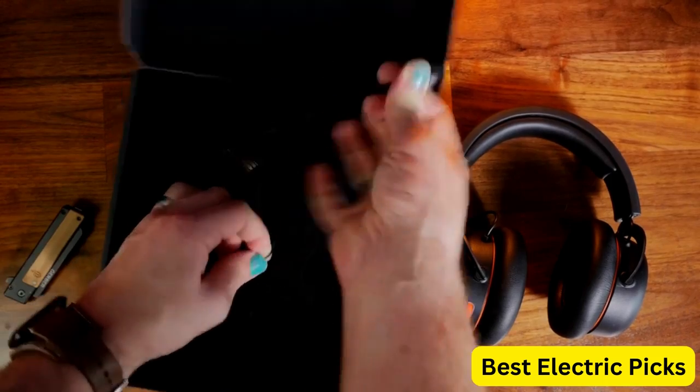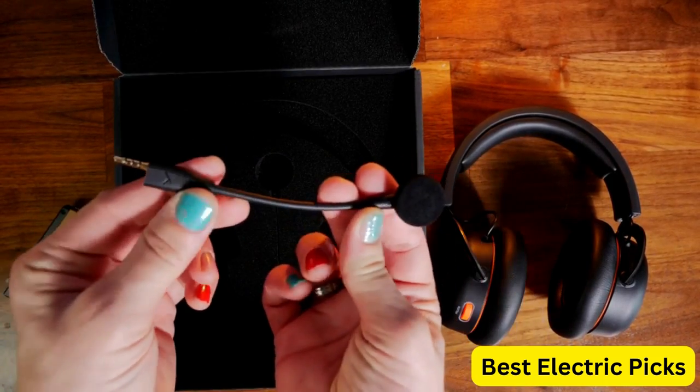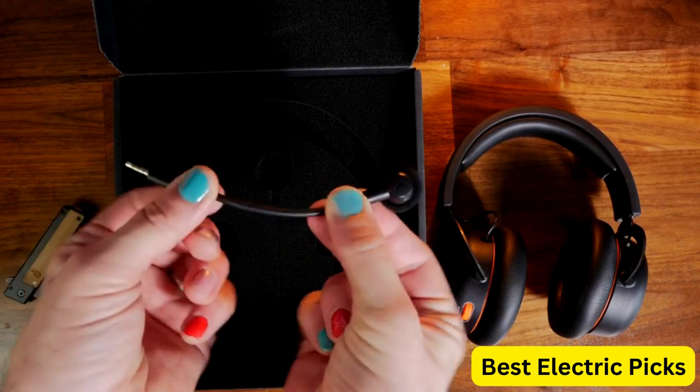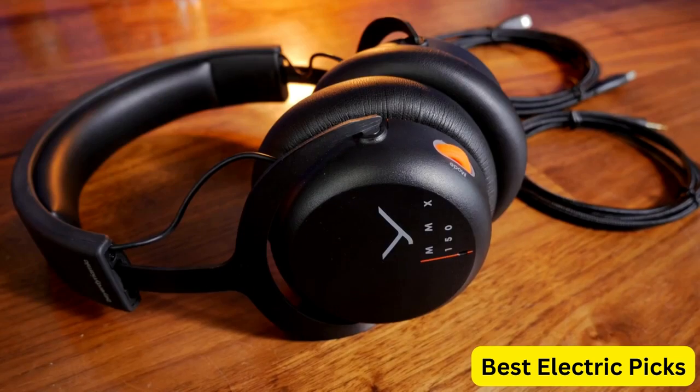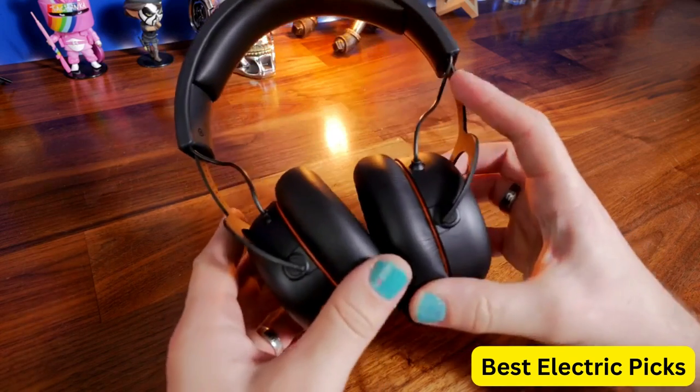The microphone can be easily muted with a simple button press, so you can have peace and quiet when you need it. The headset's design is both stylish and comfortable, with soft earpads that cushion your ears and a lightweight construction that won't weigh you down during long gaming sessions. The headset also comes with a protective carry case, making it easy to take on the go.